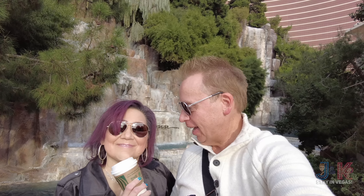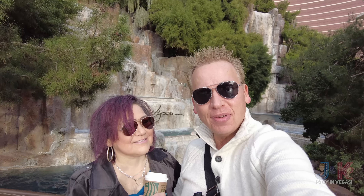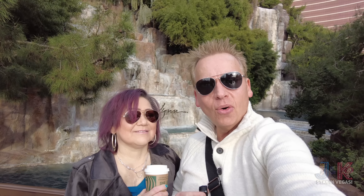Welcome back everybody. It's Jeff and Christina with J&K Stay in Vegas with another 'Where's my room? Where's my coffee?' It's not summer — it's a brand new winter 2023 full tour of the Wynn here in Las Vegas.